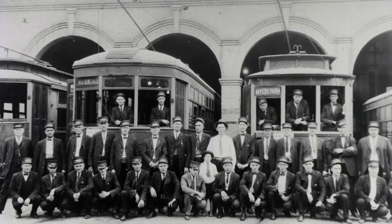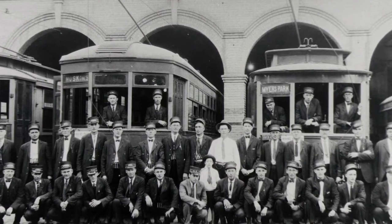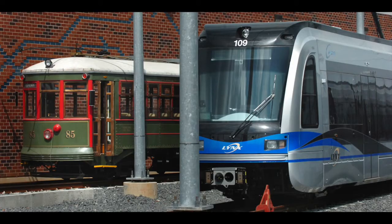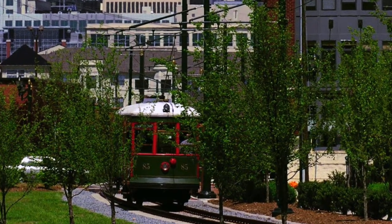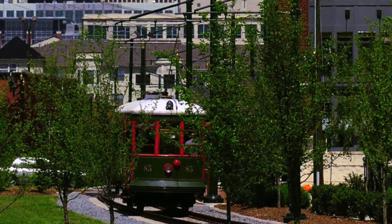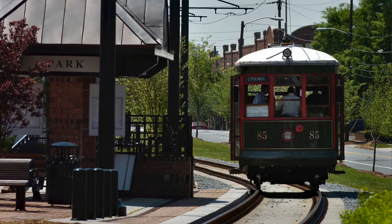They took the motors out, took all the mechanical equipment out. It went to Charlotte Douglas Airport where it served for about two years as the office of the Air National Guard. It was then hauled up to Caldwell Station, which is on the railroad track on Old Statesville Road between Huntersville and Cornelius, and it became a snack bar.